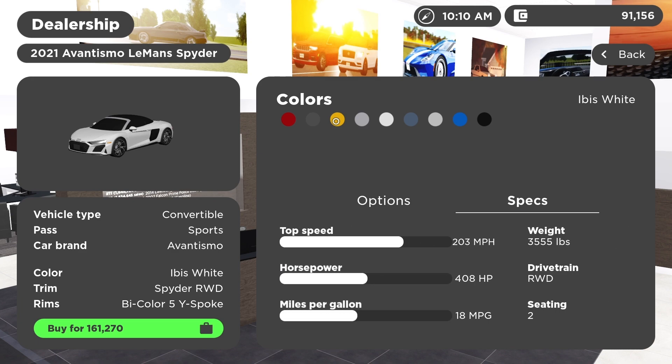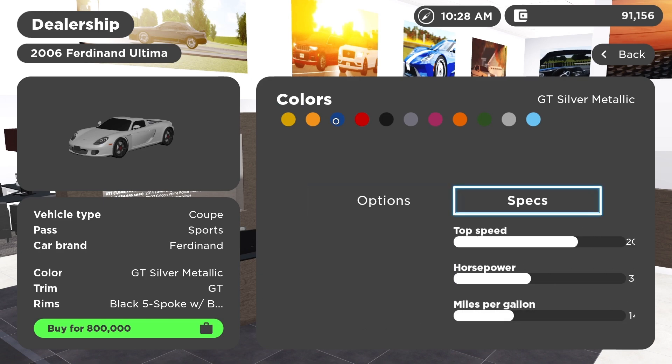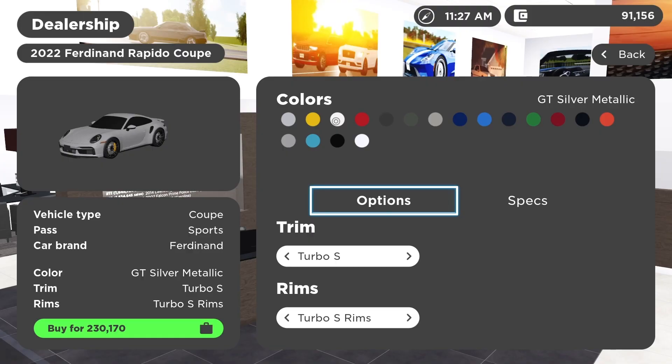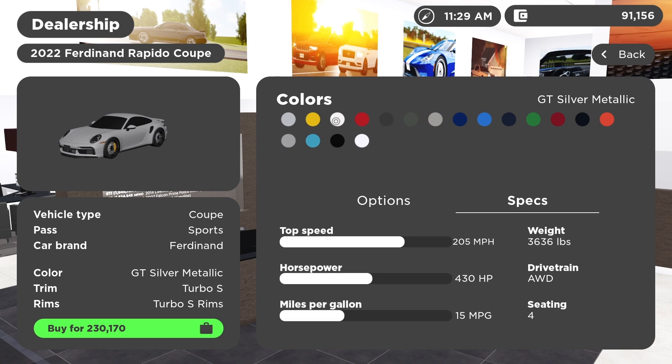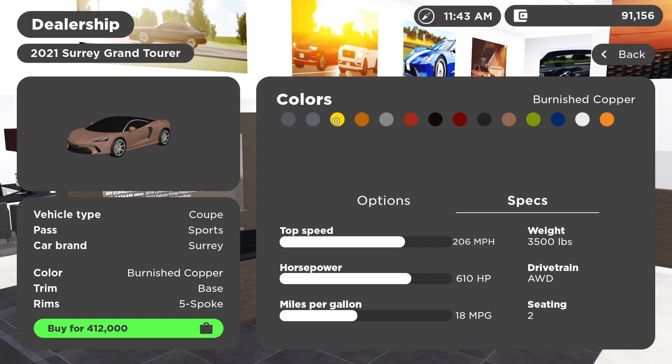At 203 miles per hour we have the Audi R8 — I really like the Audi R8, beautiful looks. This is the new R8, the 2018 to 2021. At 204 miles per hour we have the Carrera GT. At 205 miles per hour we have the 992 911 Turbo S — it goes 205 miles per hour and it's pretty cool.